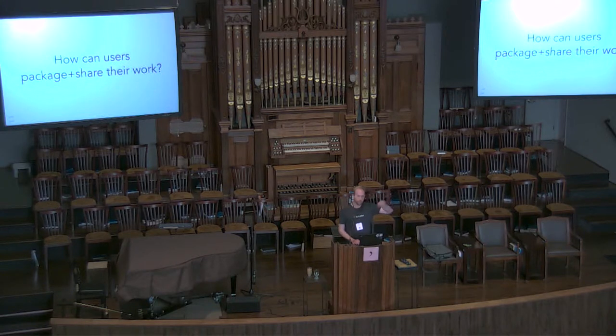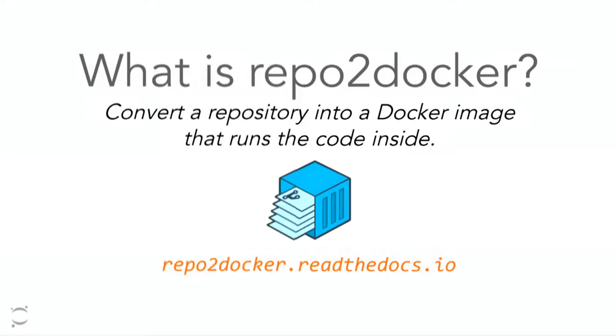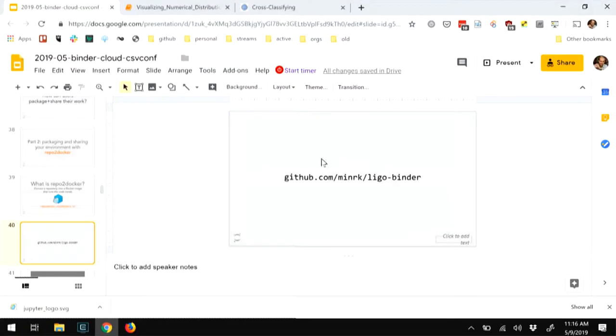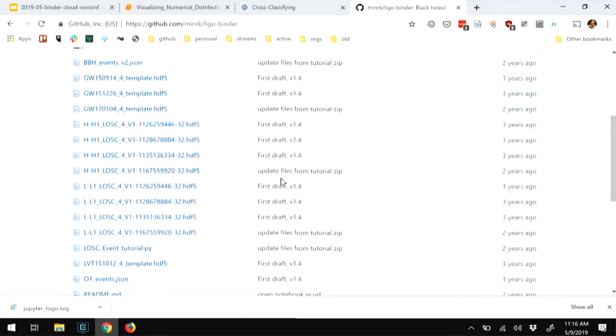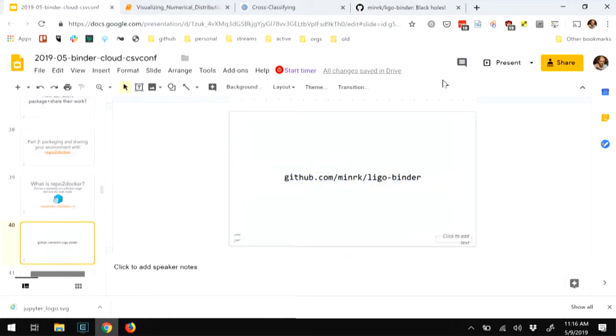Once you have some sort of shared infrastructure, the next thing you need is the ability to package your work, define the environment, and share it with other people. The tool we're working on to make that possible is called repo2docker. In essence, it's a fairly straightforward tool that tries to do one thing relatively well: convert a repository of code and content into a Docker image that can run that content. That's it.